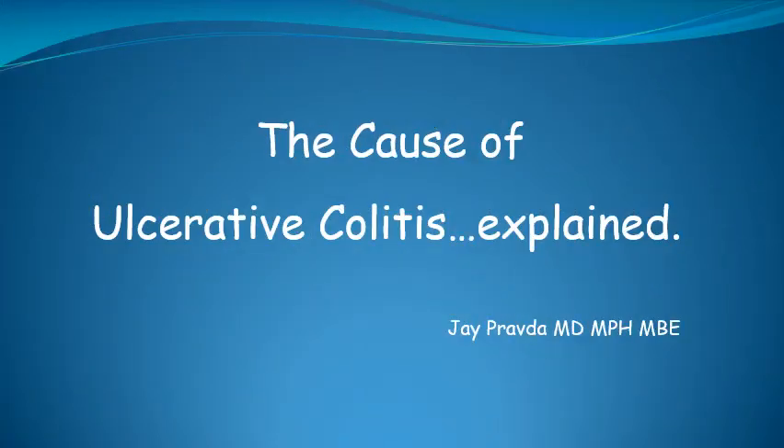All the data you are about to hear in this video is based on actual clinical and experimental evidence. The evidence identifies a single molecule produced in the body as the cause of ulcerative colitis. Treatment aimed at reducing the levels of this substance in the large intestine leads to complete healing of ulcerative colitis, with a documented colonic biopsy-proven cure in one patient since receiving the novel treatment in 2007.